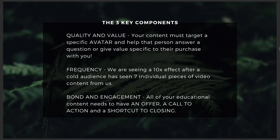One advertising message isn't going to do it. You need to have frequency, which is the second key component. We're seeing a 10x effect after that cold audience has seen seven individual pieces of video content from us. We started noticing a significant lift after three video pieces, but now it's even stronger after they've gotten to that seventh piece. So if you can put together seven core questions that your customers have about buying your product or service, produce seven short helpful videos on those specific topics and show them to people over time in their newsfeed.